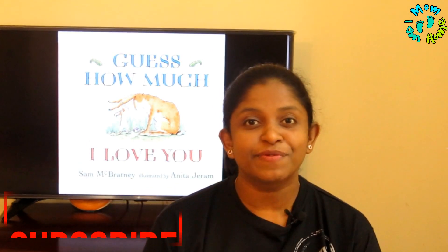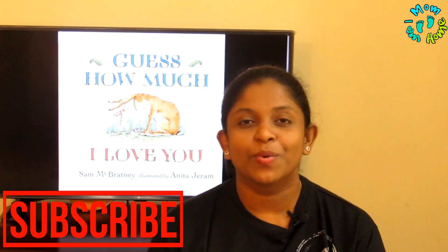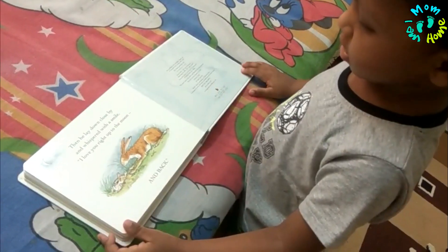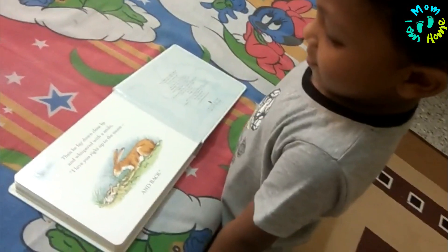Friends, before leaving do subscribe to Mom I am Home and also follow me on Instagram and Facebook at Mom I am Home. If you like this video, please hit the like button and comment in the comment section. Till next video, take care, bye bye!